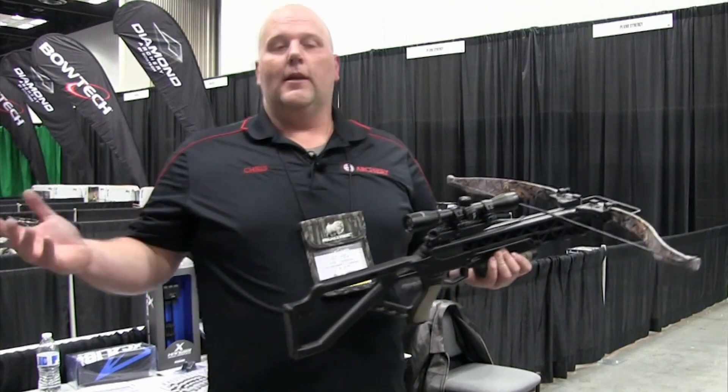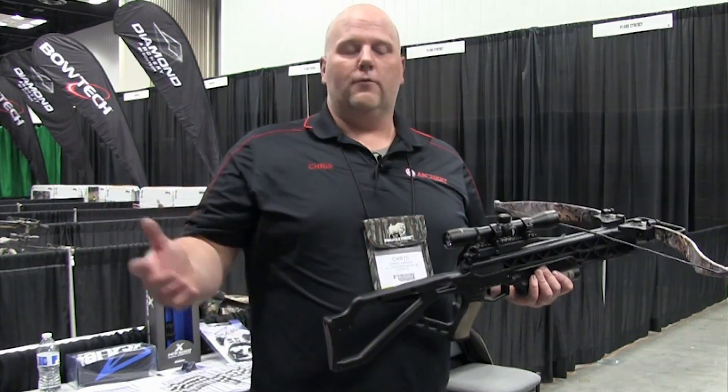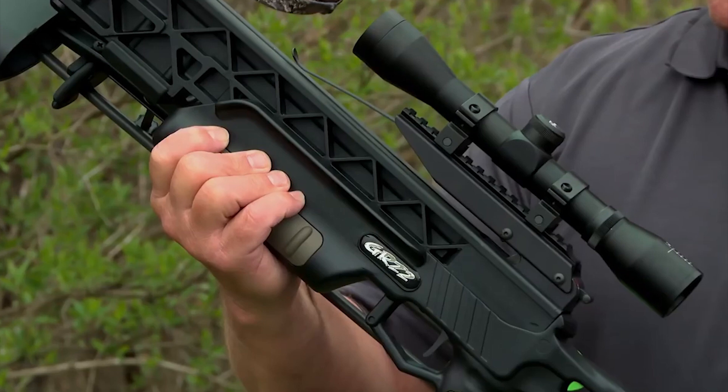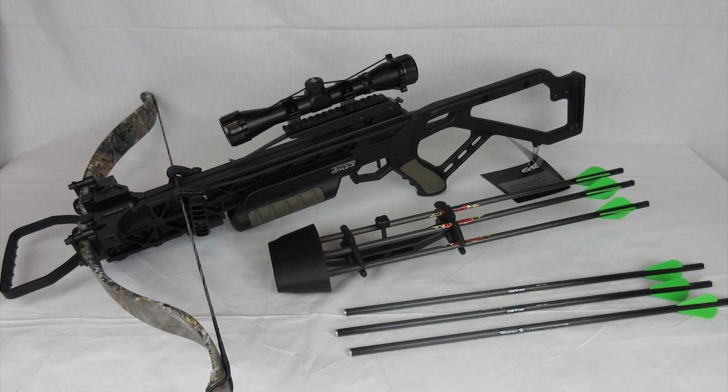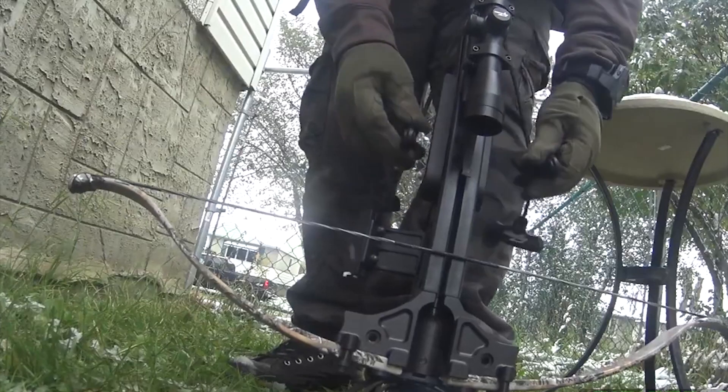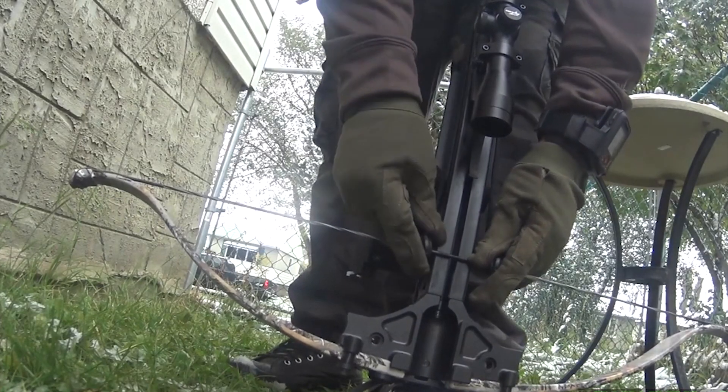The Excalibur Matrix GRZ2 Crossbow Package is sold with accessories including one fixed power scope with a 1-inch ring, a 4-arrow quiver with bracket, 3 Diablo arrows, 3 150-grain field points, and a rope cocking aid.